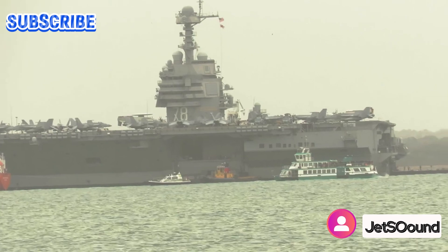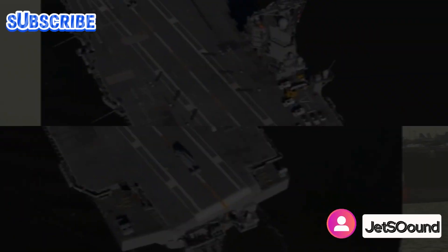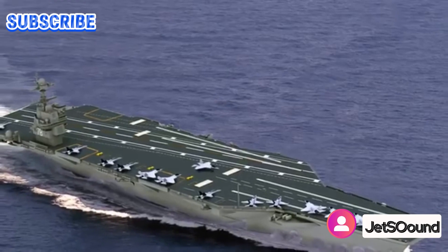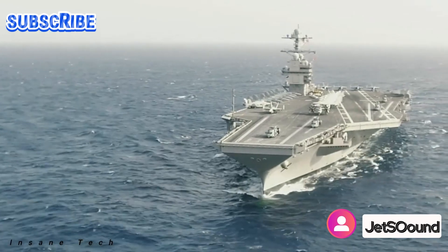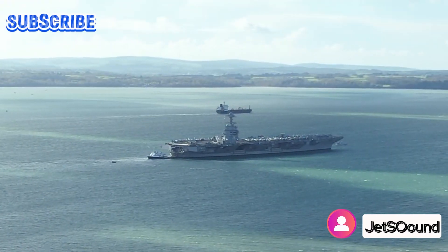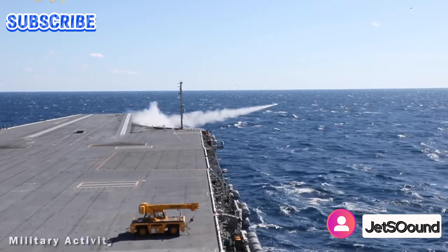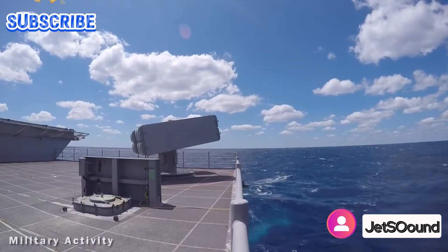Despite their advanced features, the Ford-class carriers offer significant cost savings in life-cycle operations and support costs. With an estimated reduction of approximately four billion dollars per ship compared to Nimitz-class carriers, the Ford class represents a more cost-effective solution for maintaining naval supremacy. These savings result from the incorporation of new technologies and efficiencies in design, construction, and maintenance processes.